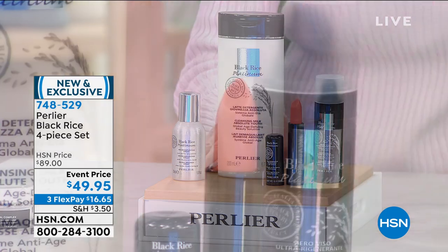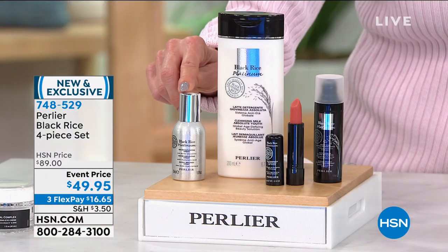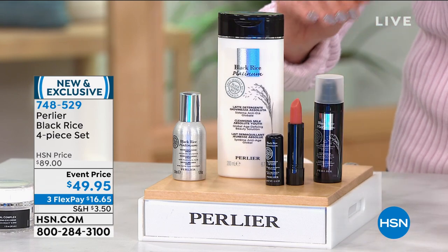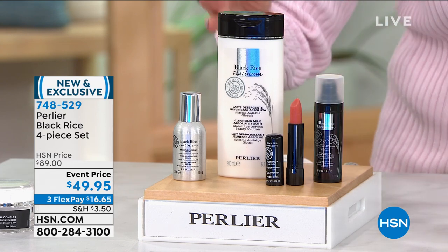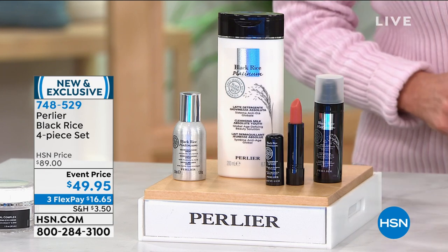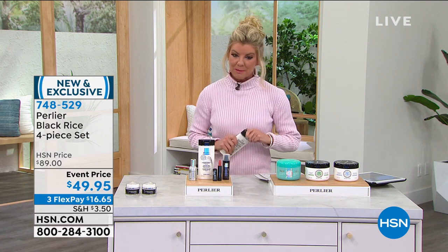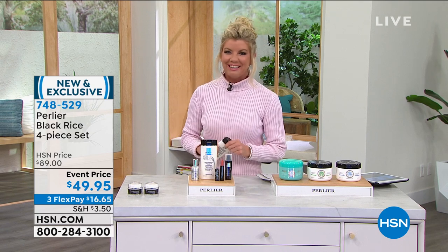It would normally be $89 just for this serum, which is a number one customer pick. You're essentially paying for all the others as part of the special — including the beloved lip plumping product we rarely have, and the hyaluronic for all over your skin. Full size, at the best price we've ever offered: $49.95, also available with three monthly flex payments. This is the first presentation, and it is 100% brand new.